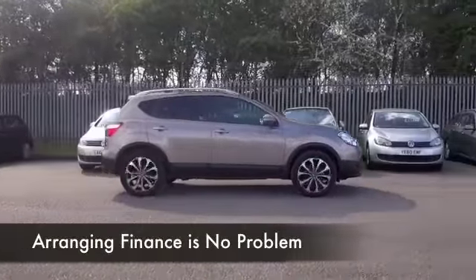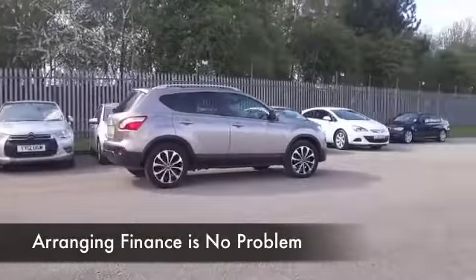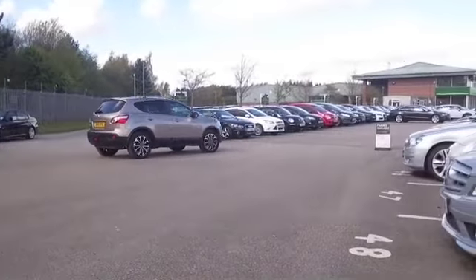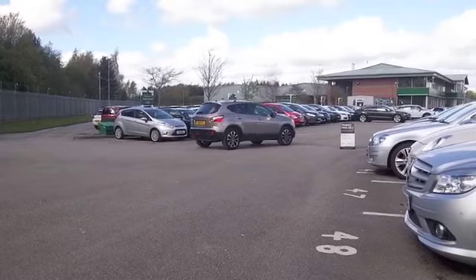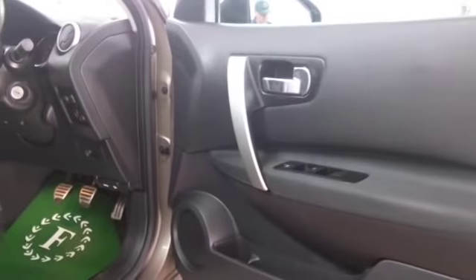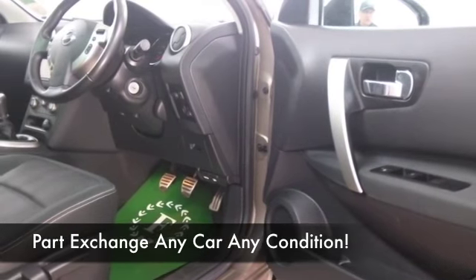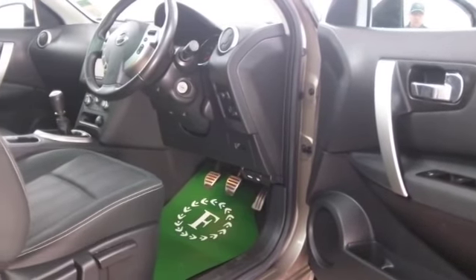And it gets better — the 1.5 diesel is a great performer. You'll not be disappointed behind the wheel. This will return about 60 mpg on that longer run. And inside, well, a great spec including parking sensors and Bluetooth technology for your hands-free calls.